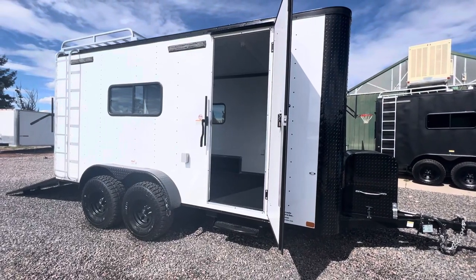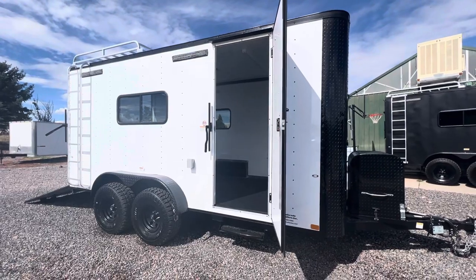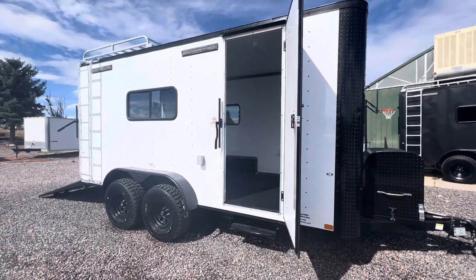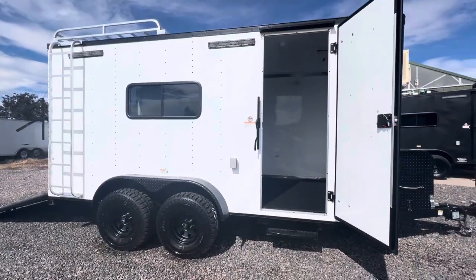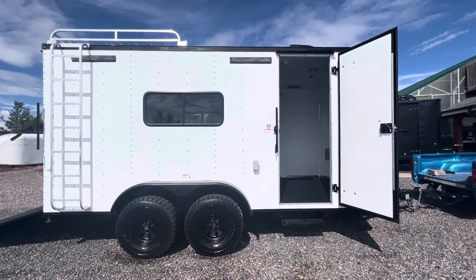Hey guys, it's Colorado Trailers, home of the Colorado Off-Road Trailer. Wanted to show you guys one of our 7x16 off-roads. These are set up for multi-use — they're insulated, windows, power AC, batteries. They do have about 19 inches worth of ground clearance on them as well, which allows you guys to get further out.